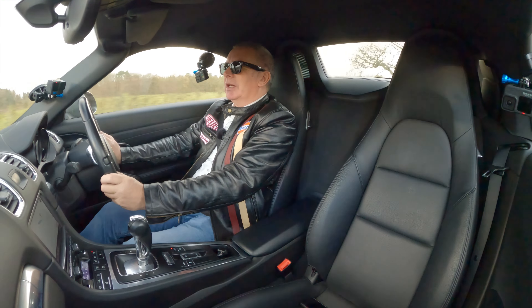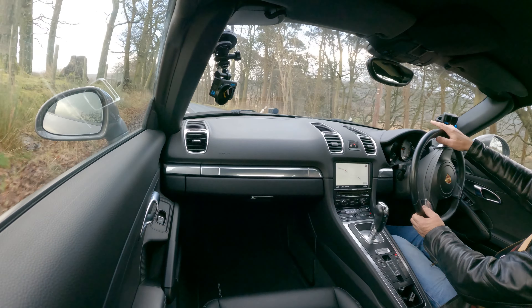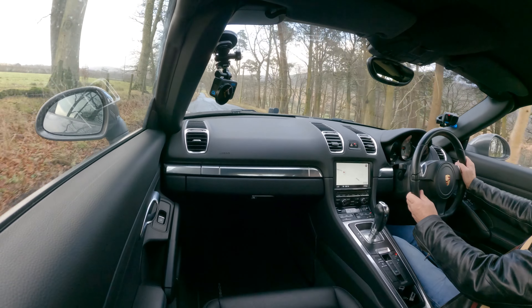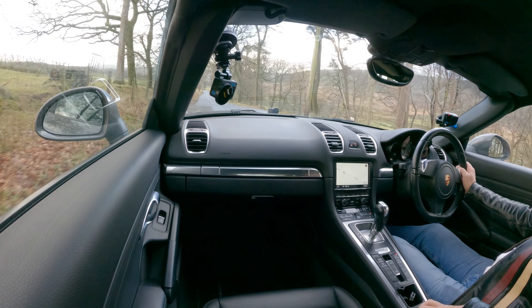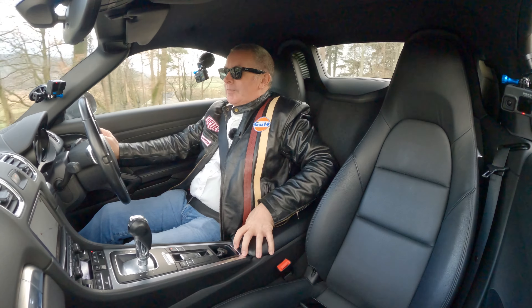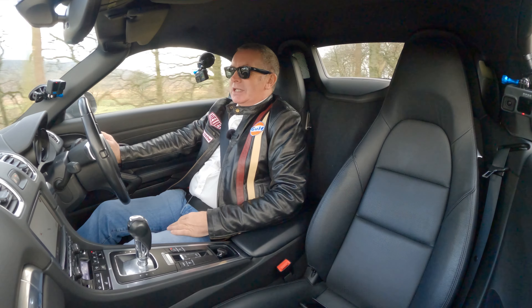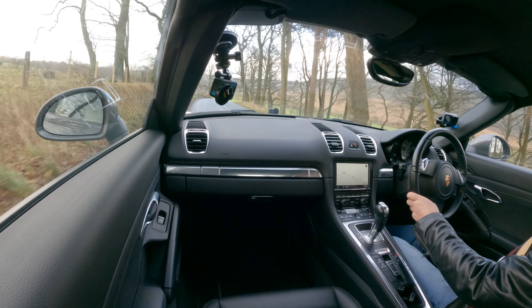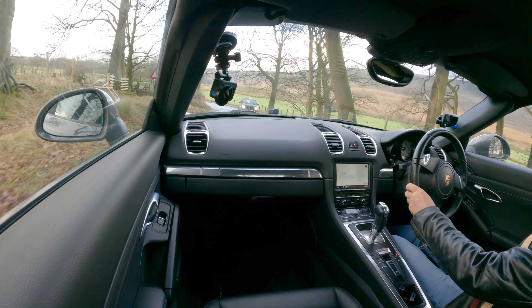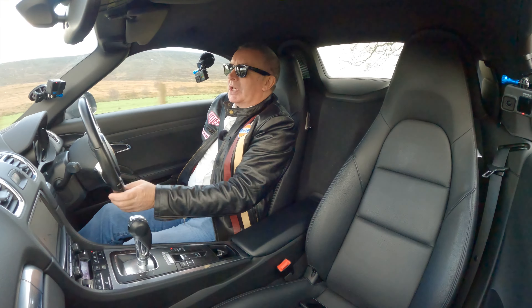I don't want to kill any animals while making a video — there are lots around here, usually pheasants just around this corner. Must be having a day off today. We've got a central armrest here — lifts up, just enough space to put your phone. Seats are nice and comfortable, built up around you. That rest is electrically adjustable.